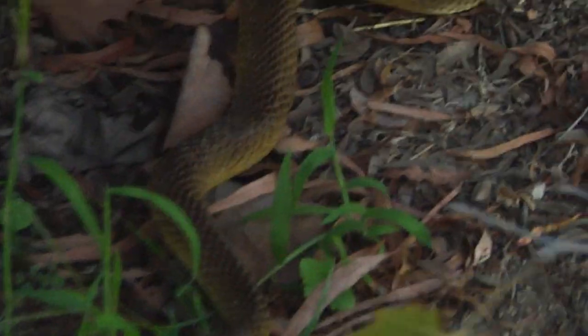Oh, there's one right there. You can see him poking his tail out right there. Let's see if I can get a little bit closer.